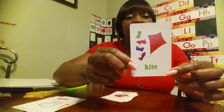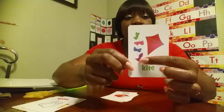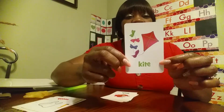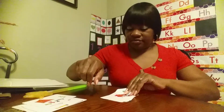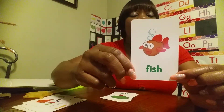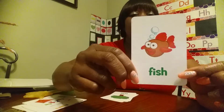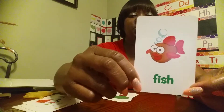We have many colors on this what? Kite. Red kite, white, with a purple bow, blue bow, red bow, and a green bow. This is a kite — you can fly a kite in the air. Fish. Brown and red fish.